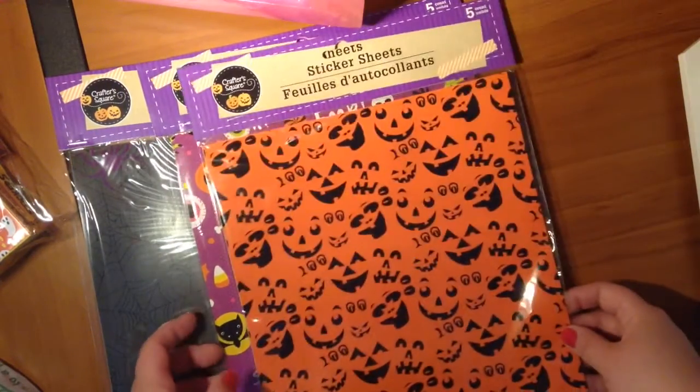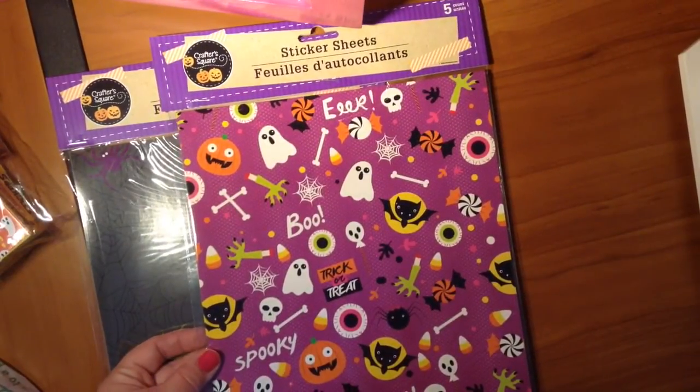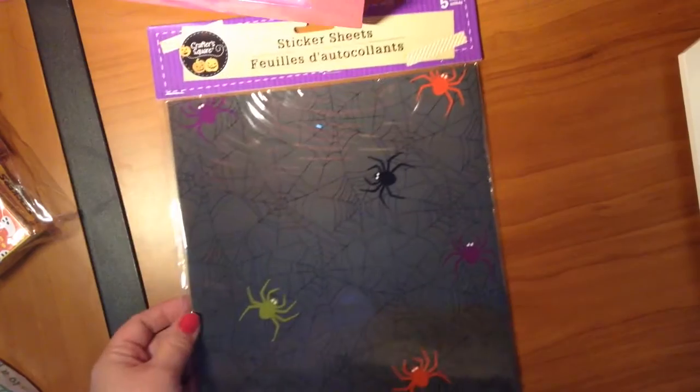I got the pumpkins, which are cute with all the different faces. I got this one with the candy and the ghosts. And the spiderweb one.